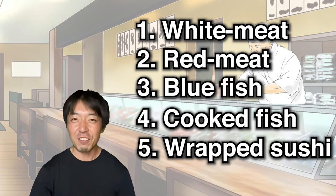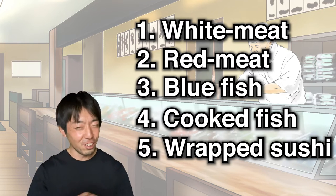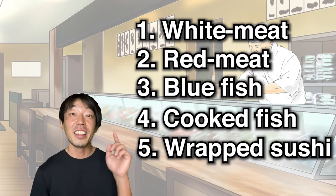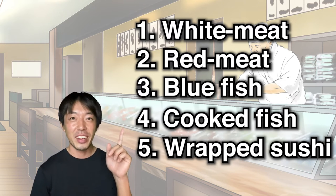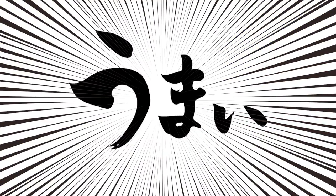When you go to a sushi restaurant next time, just try it. And of course, there are no rules to enjoy sushi — this is just an example. So please share your own version of sushi order in the comment field. Thanks again, and have a nice sushi moment.